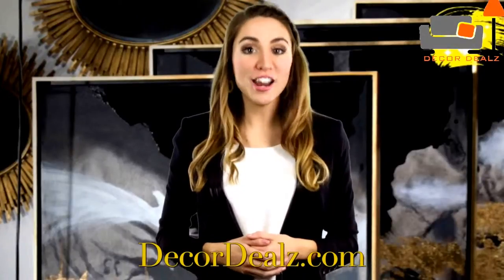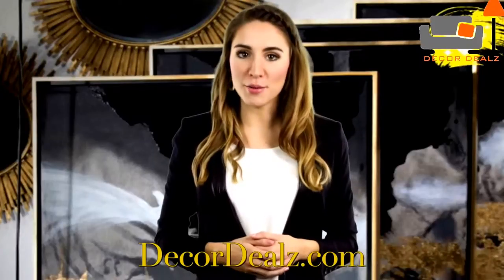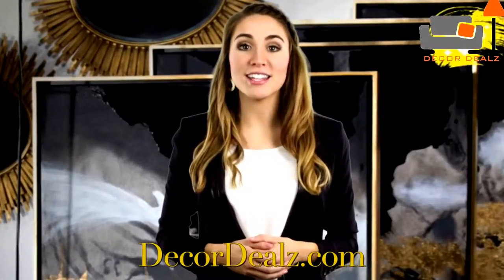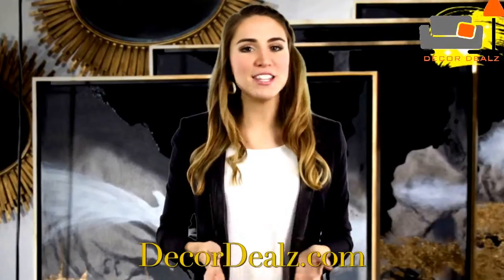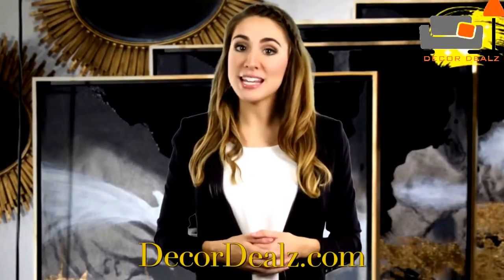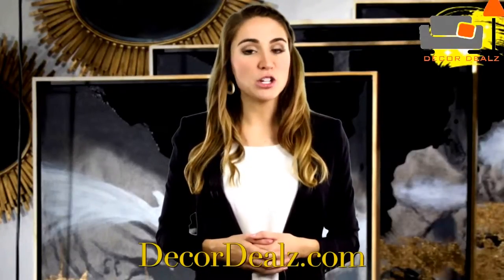Gold is 2016's hottest trend and Decor Deals brings you the best pieces at wholesale prices. HGTV designer Esther Extraordinaire is on a mission to bring customers the best furnishings and designs, so she scours the earth for unique statement pieces that stand out from the ordinary.